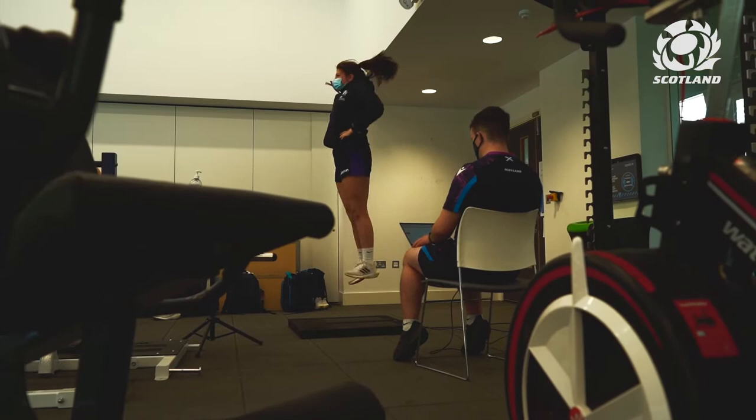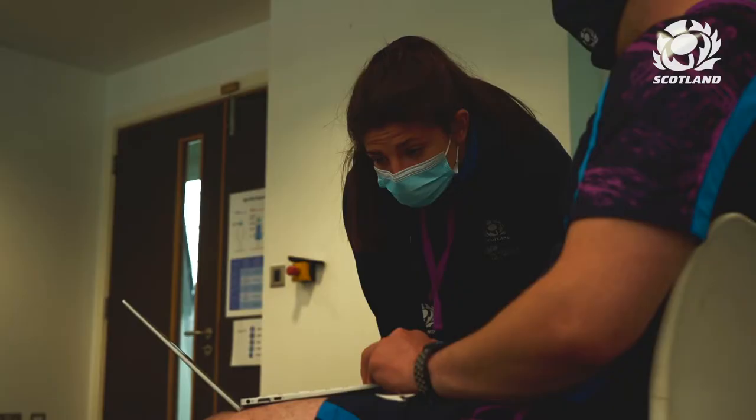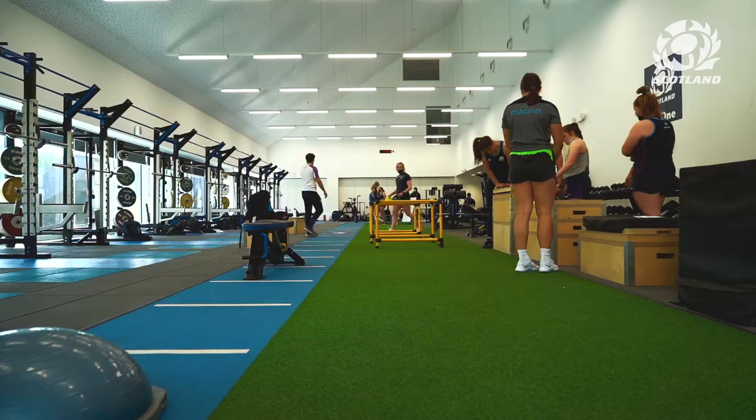We'll look at that both on a day-to-day basis and week-to-week to see how it's changed. Coming into this week, we're checking that the girls are in a good place physically on day one, and then going through the camp we'll continue to monitor them to make sure they're ready for game day on Saturday.